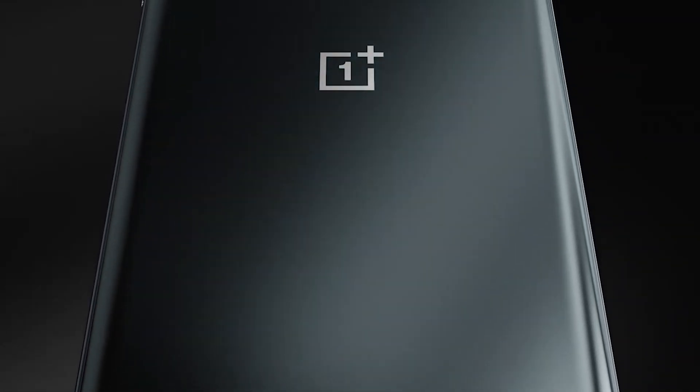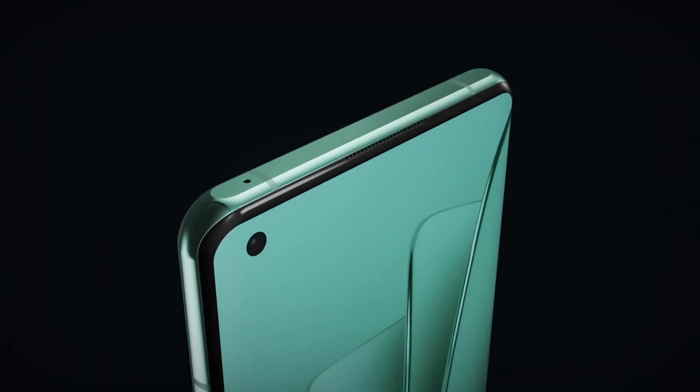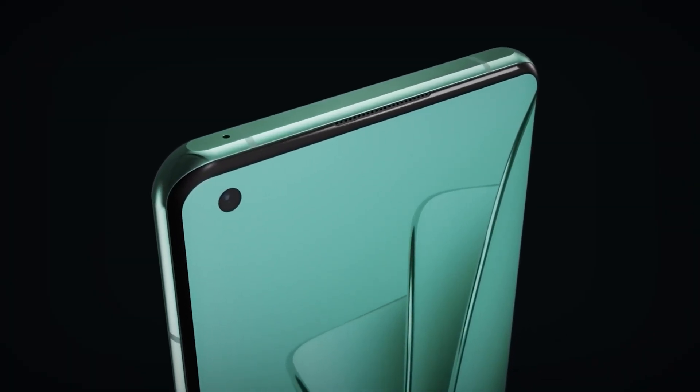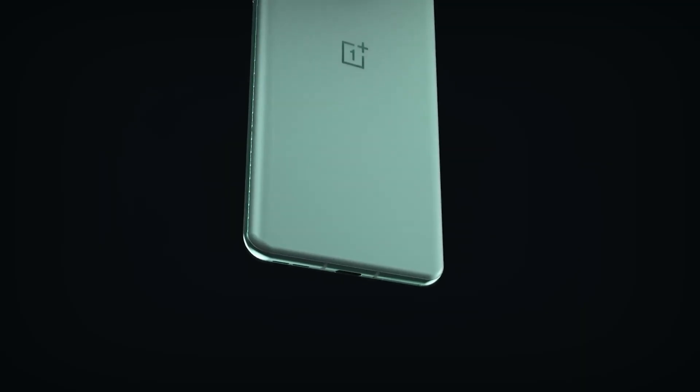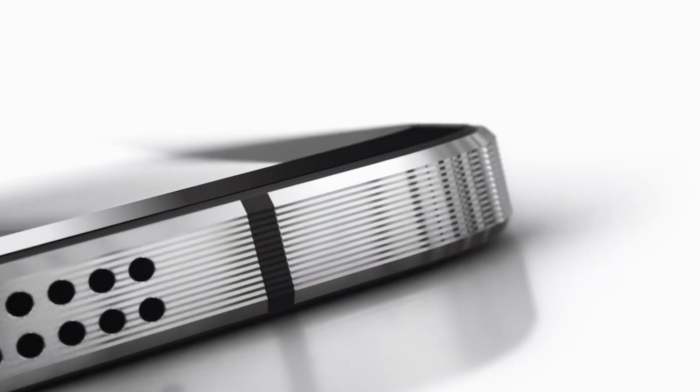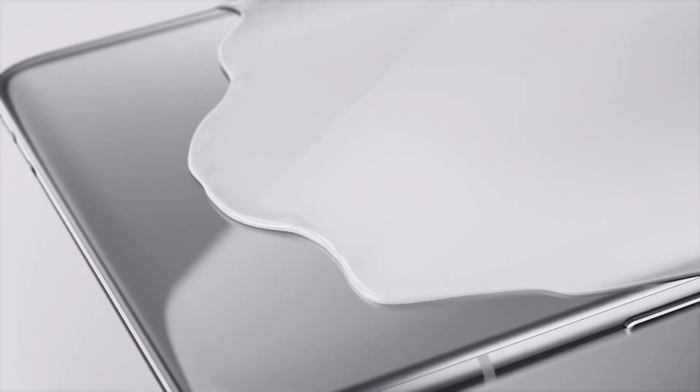It sounds like the OnePlus 11 is moving upmarket. The next generation will focus on a high-quality build and top-notch performance according to Digital Chat Station. The phone will allegedly have a ceramic body built on a metal frame. Ceramics have been used on smartphones before, including the now-forgotten OnePlus X. They have a unique sheen and feel to them, though they are both pricey and heavy.